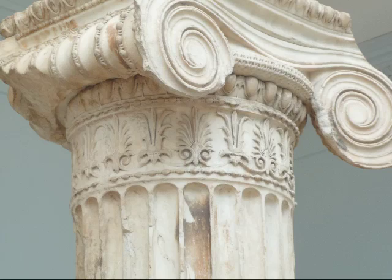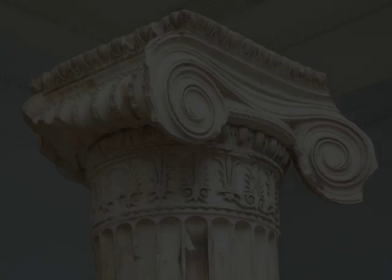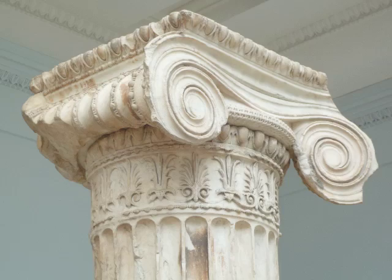The lovely fluting makes a wonderful play of light and dark across the column. And unlike the Doric, there is a base — the column doesn't rise directly out of the stylobate. There is this sort of footing, and of course that beautiful scrolled capital.